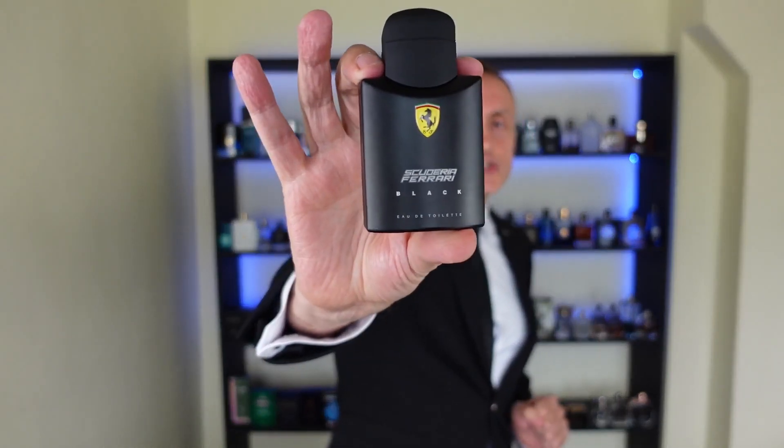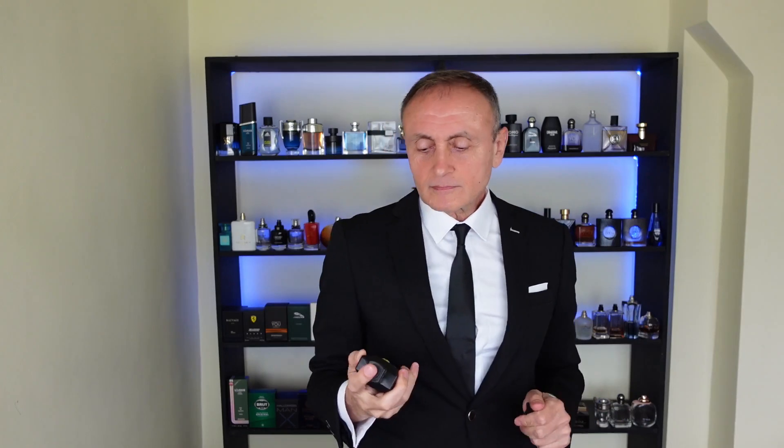At number two, a special fragrance from a car manufacturer: Ferrari Scuderia Black. This one has a rose note and a plum note — awesome fragrance. If you have a chance, try it out; if not, blind buy it because it's worth it. Number two: Ferrari Scuderia Black.